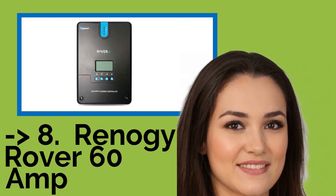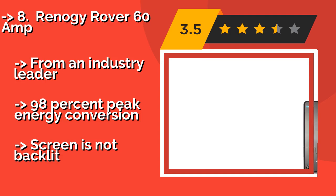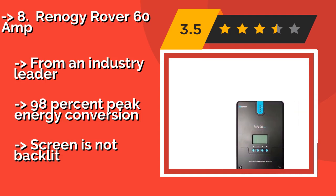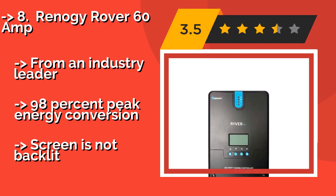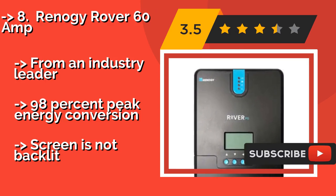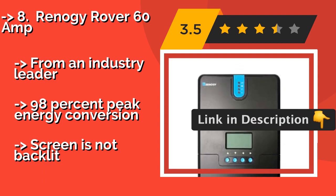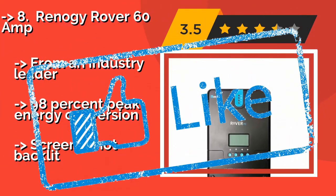The Renegy Rover 60 Amp, approximately $213, is an intelligent, positive ground model that is capable of self-diagnosing and reporting any faults. Its durable shell shields it from wear and tear, while its aluminum heat sink makes sure it stays cool during operation. From an industry leader, it offers 98% peak energy conversion. But, the screen is not backlit.